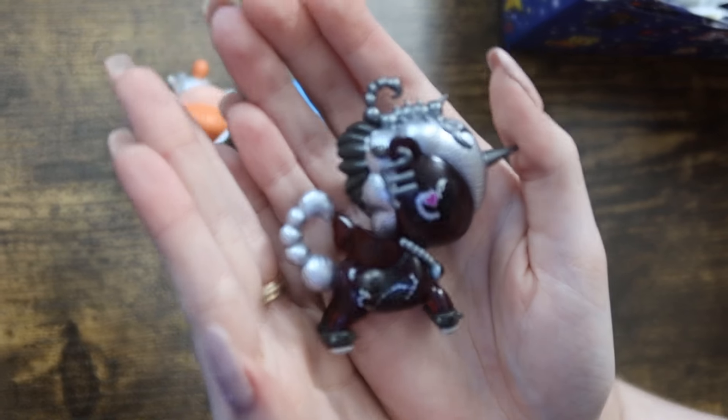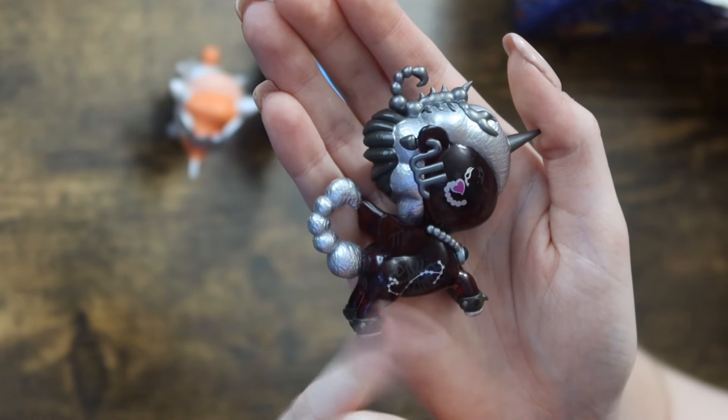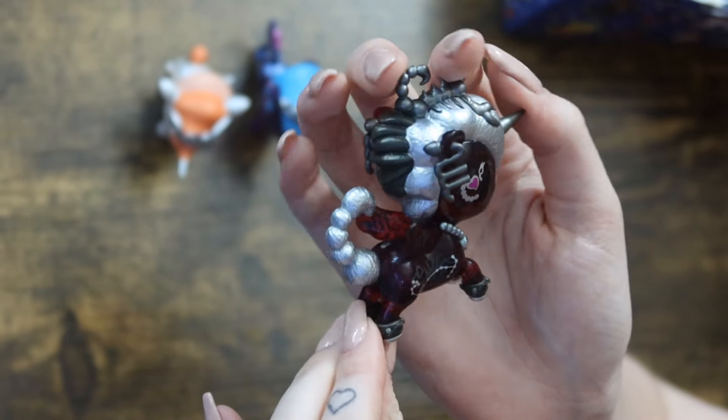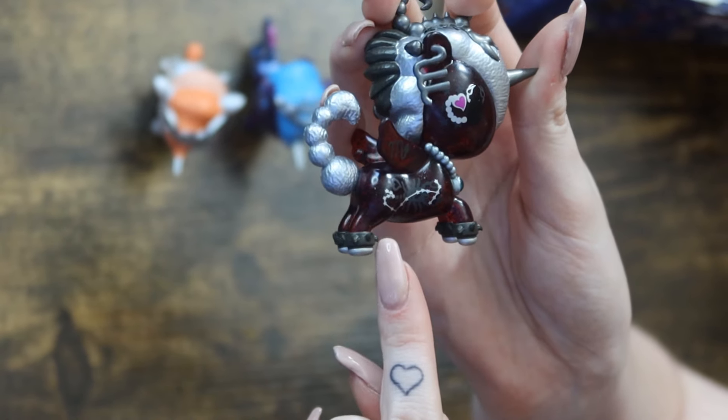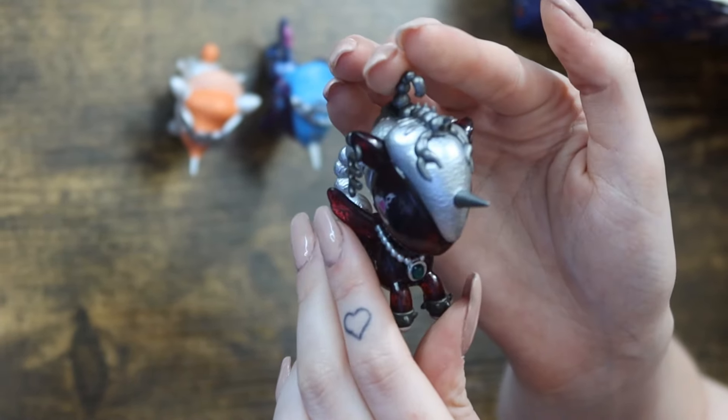This is so sick and this one wasn't even on my radar. This is Scorpio — this one is so awesome. The first thing you notice is the big earrings of the symbol. Love the artwork on the eye. It's a dark wine color. It has little spiky cuffs around the hooves. The tail is supposed to mimic a scorpion tail. It's a 10 out of 10 — so far my favorite one. Wasn't even on my radar but that one was really sick.